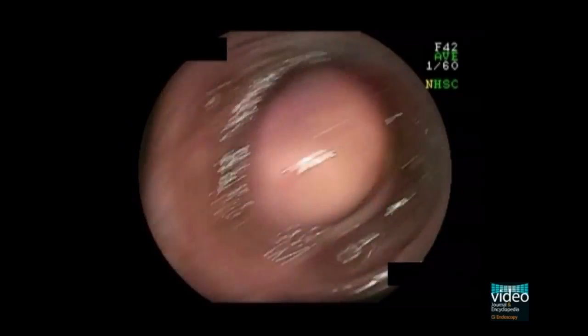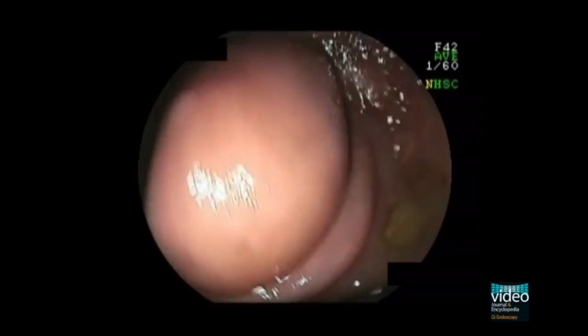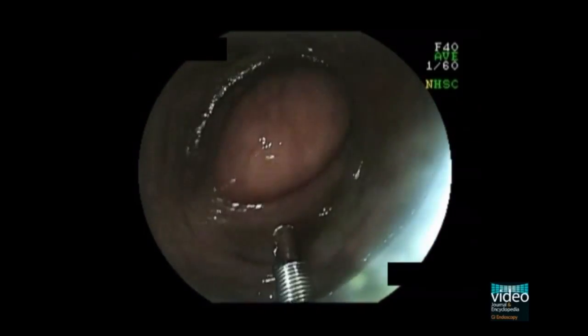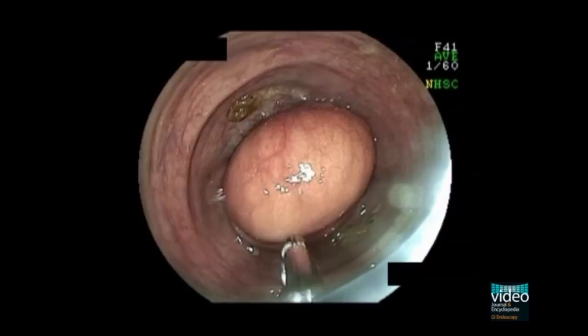During the endoscopic examination, a protruding tumour is found occupying the colonic lumen. The tumour has an intact mucosa and is easily passed with the colonoscope. With the use of biopsy forceps, indentation of the tumour can be seen, which is known as pillow sign.